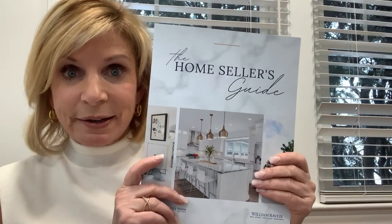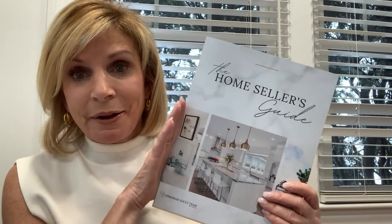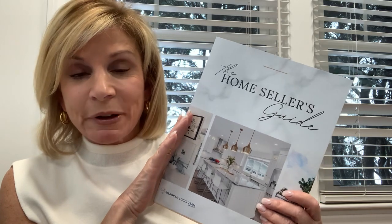Hot off the presses, we just got our new seller's guide in, and we would love to send you a copy. We can send it to you through email in a flip book form, or we can also send it to you in hard copy. We'd love to help you with this, so let us know if you'd like a copy and we'll get it right out to you. Have a great day.